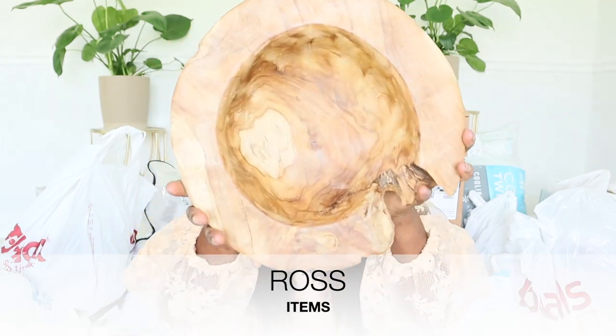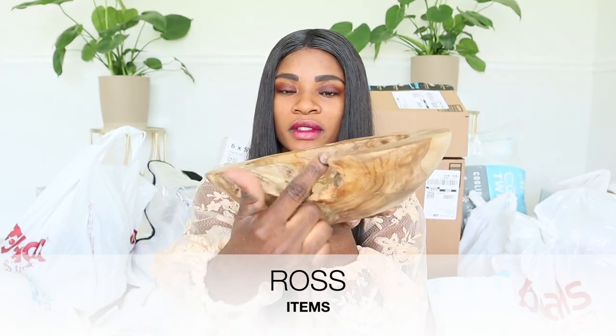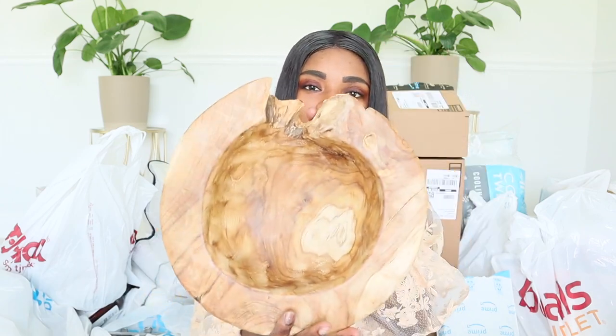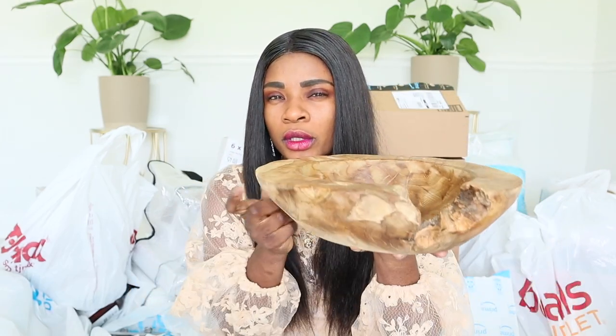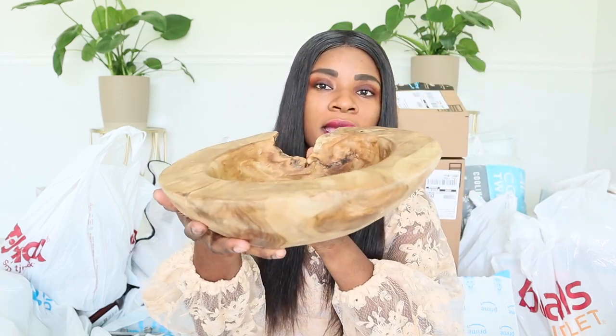This is from Ross. I got this beautiful bowl for $12.99. This is so cute — I just love this little cap it has on the side; I guess that's the design. This is so nice, I love the wood tone. I'm going to have a natural wood color as an accent throughout my house everywhere. I love this bowl — I might put it in my hallway. I finally have a hallway!